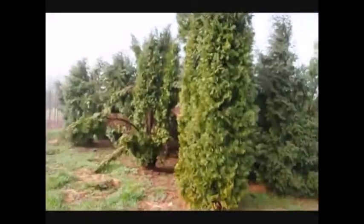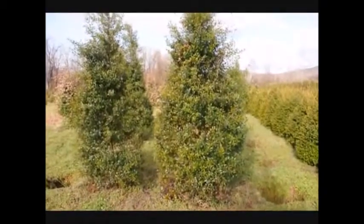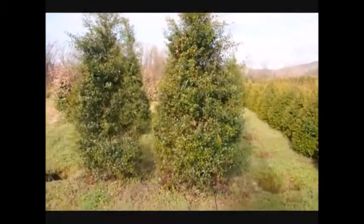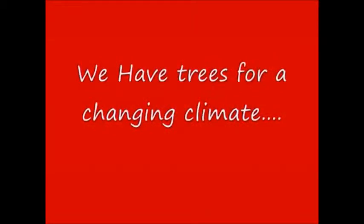Give us a call at 215-651-8329. These are some large Foster Hollies. These are just some of the many different types of trees we have available at Highland Hill Farm — call us at 215-651-8329.